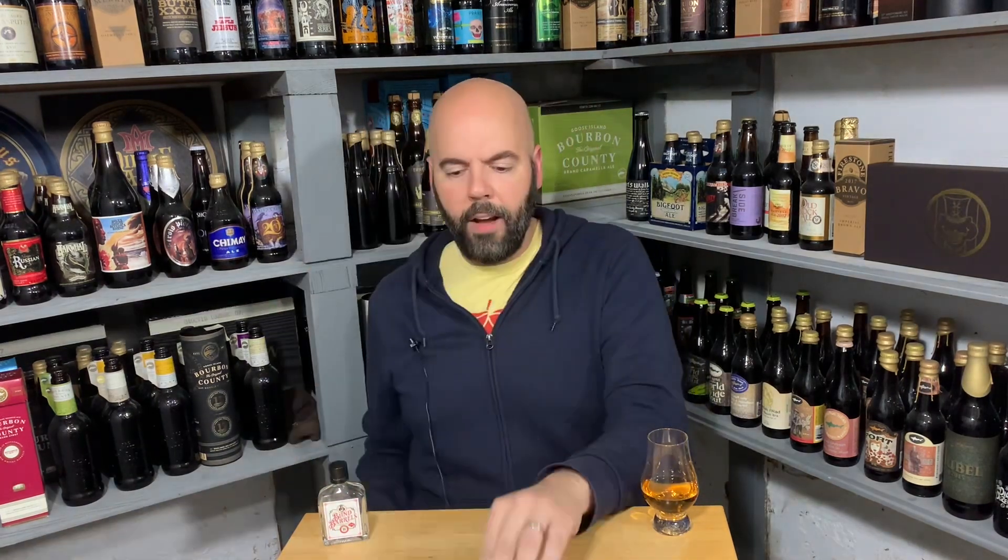Blind Barrels reached out to me — they have this business where once a quarter they send out a blind box with four whiskeys. You sample them, scan the QR code, find out what they are, and if you like any of them you can order from their website. I also found out that if you type in 'whiskey10' you'll get 10% off anything you purchase through the site. I'll put the link and promo code in the description box.